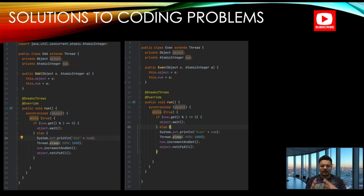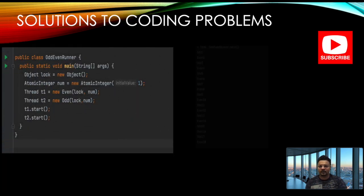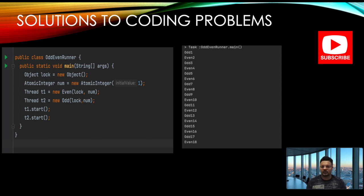In the main method, you create a shared lock object and an AtomicInteger, pass both to the two threads — one for odd, one for even — and start both threads. The output will be: odd prints 1, even prints 2, odd prints 3, even prints 4, and so on. It's a simple thread synchronization problem. Pause the video, write the code yourself, and you'll gain a lot from the practice.